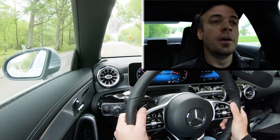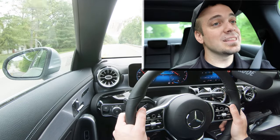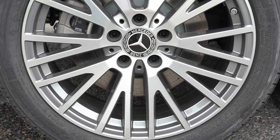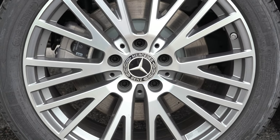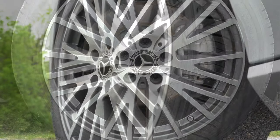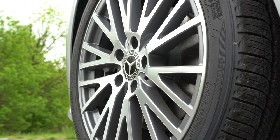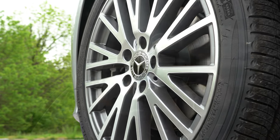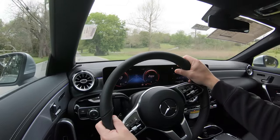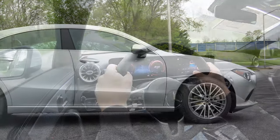Braking is equally important. Up front you'll find 12.6-inch ventilated front discs, and in the back 11.6-inch rear discs. Perforated front discs with painted calipers come with one of the AMG Line packages. Braking feel is perfectly fine with certainly no issues bringing the CLA to a stop.